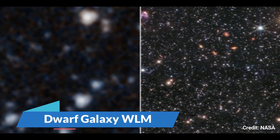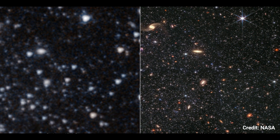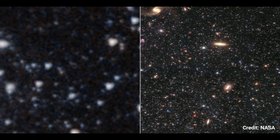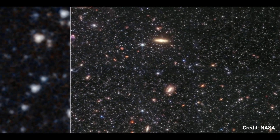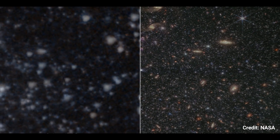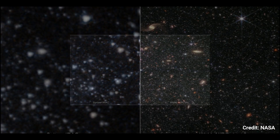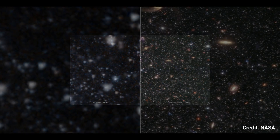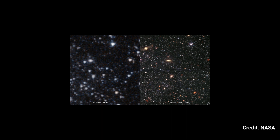Dwarf Galaxy WLM: The Spitzer Space Telescope's infrared array camera and the James Webb Space Telescope's near-infrared camera photographed a piece of the dwarf galaxy Wolf-Lundmark-Malat, showcasing Webb's extraordinary ability to distinguish dim stars beyond the Milky Way. Spitzer's image depicts 3.6 micron light in cyan and 4.5 micron light in orange (IRAC 1 and IRAC 2), while the Webb image contains 0.9 micron blue light, 1.5 micron cyan light, 2.5 micron yellow light, and 4.3 micron red light.